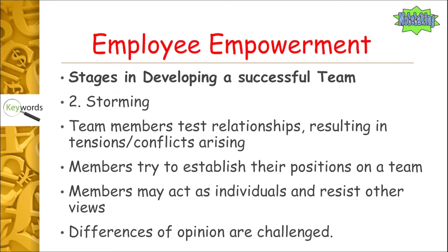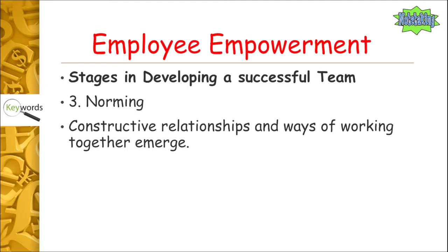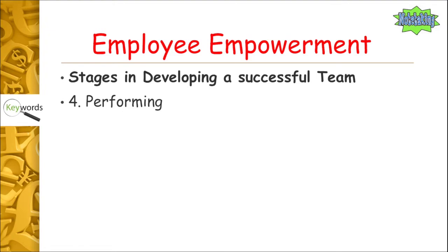Now we get to norming. Think of the English word 'normal' — things become more normalized. Constructive relationships and ways of working together emerge. People identify the strengths and weaknesses of team members, ground rules and procedures are agreed, and people start getting over their own personal egos. There's now a focus on the task at hand, and people start to trust each other as relationships develop.